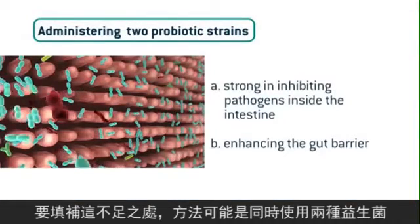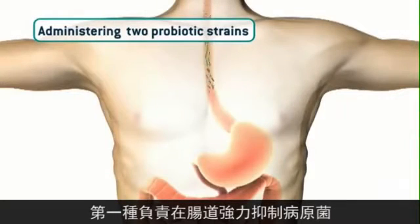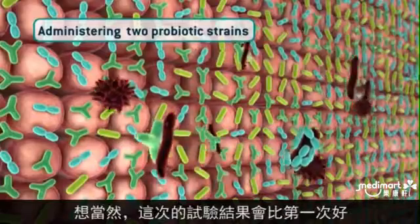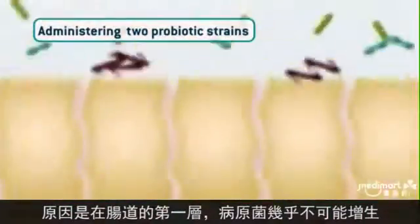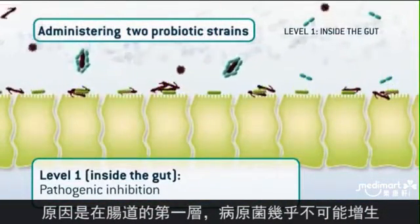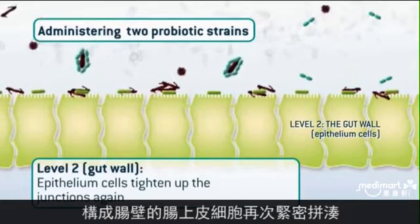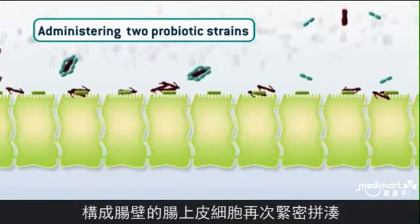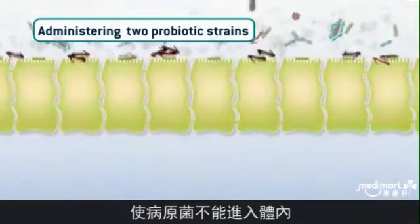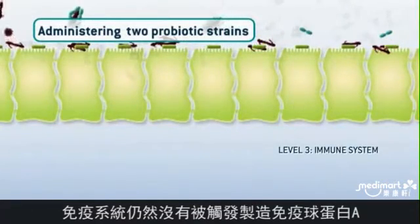A solution might be to administer two probiotic strains: one that is strong in inhibiting pathogens inside the intestine, and a second one that is strong in enhancing the gut barrier. The result is better — on level one, pathogenic inhibition makes it almost impossible for pathogenic bacteria to multiply. On level two, the epithelium cells that form the gut wall tighten up the junctions again, so no free translocation into the body. Unfortunately, on level three, the immune system is still not triggered to produce immunoglobulin A molecules.